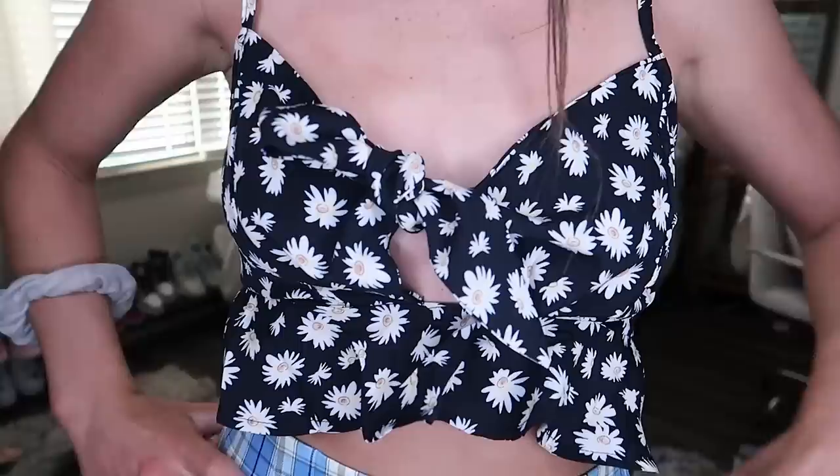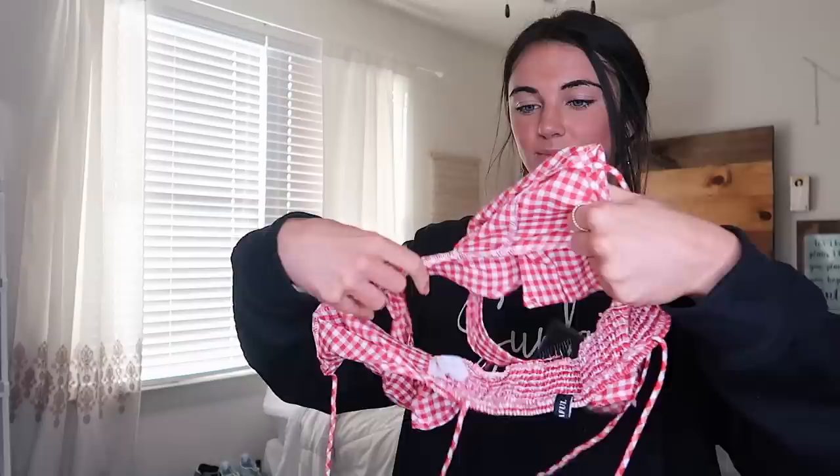Then we have this black and white sunflower top — so cute, and I think this one also ties at the front. I actually have a dress in this same pattern too. I love the sunflower design and it has that comfy stretchy back material. It's really cute how it's flowy at the bottom.